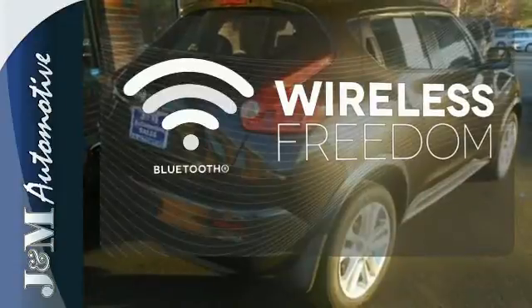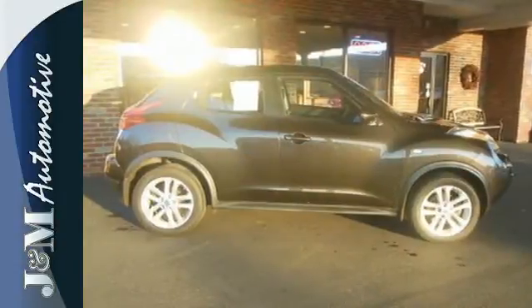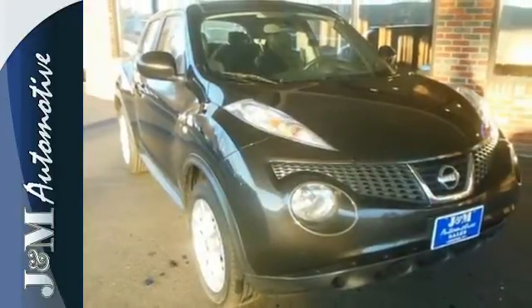You don't have to put your life on hold when you have Bluetooth. New for 2011, this Juke is fresh, funky, and the most fun you'll ever have on four wheels. Take it for a test drive today.